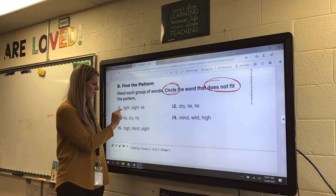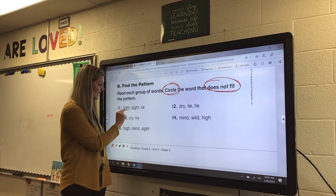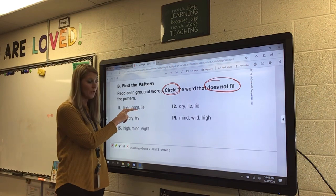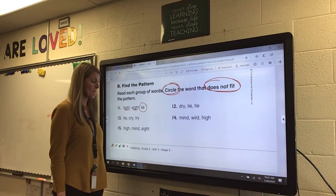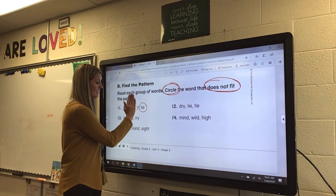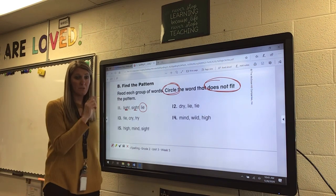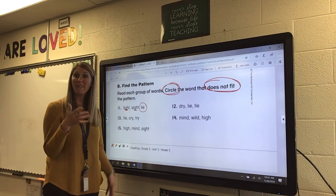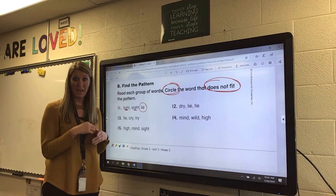So if I look at number eleven, I have light, sight, and lie. Mrs. Murphy notices light and sight both have IGH — those match. So which one does not match? It's lie. You can cross off the matching ones, or underline the vowels making the long I sound, because it could be more than one letter — just like IGH, where those three letters are making the long I sound.